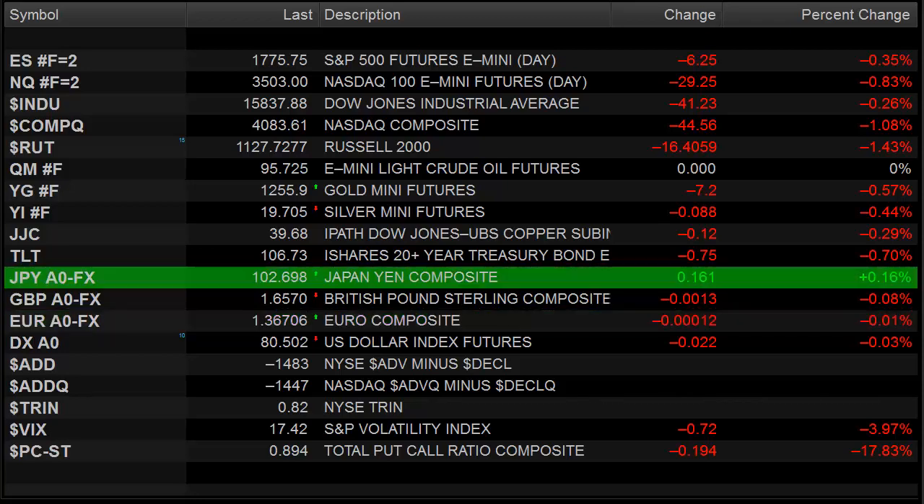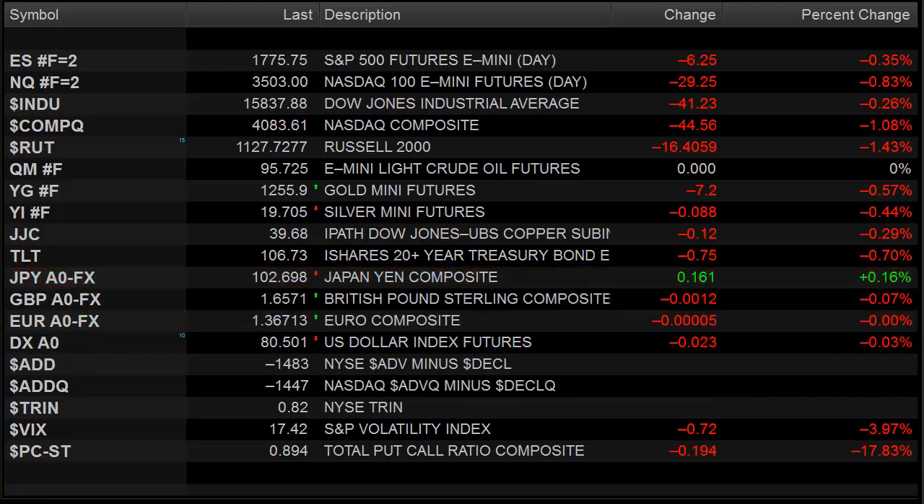Hello Traders, this is Rich from TradeSite. This is a look at the market preview for the coming session. This is going to be for Tuesday, January 28, 2014.